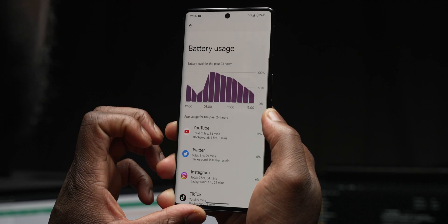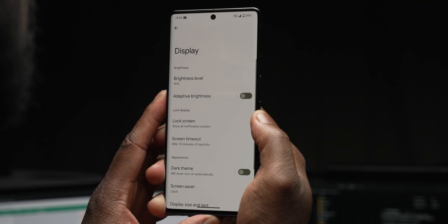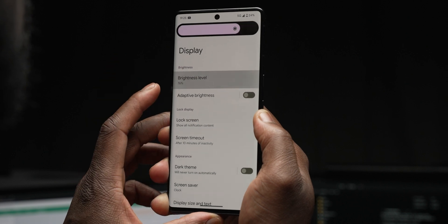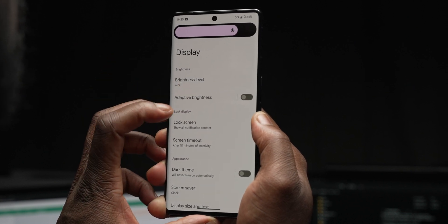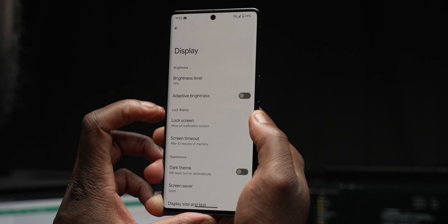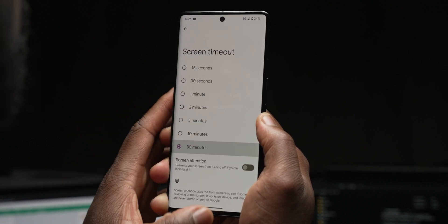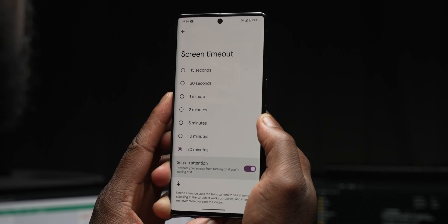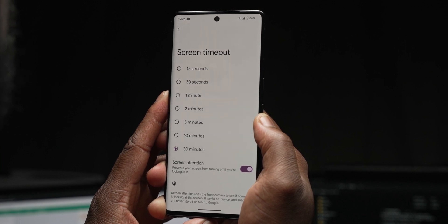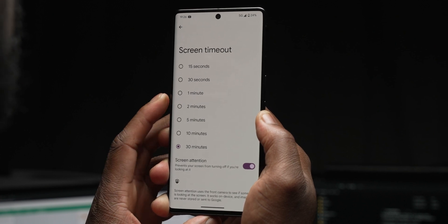If time allows it, I might even redo my original Pixel 7 Pro charging test video to see if the November patch has also helped with charging times — let me know if you want to see that in the comments below. The second area mentioned is display and graphics. This mainly affects the Pixel 7 Pro and Pixel 7, but not excluding other eligible Pixel devices. A fix was issued for the display where a green flicker would occasionally occur in certain conditions. For those who ran into any issues, the November patch should iron things out.